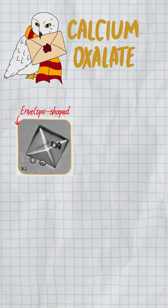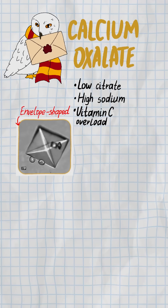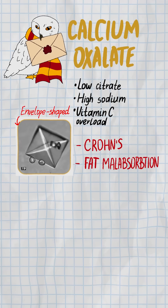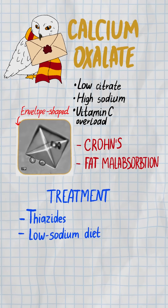Calcium oxalate — the OG. Envelope-shaped, likes low citrate, high sodium, and vitamin C overload; associated with Crohn's and fat malabsorption. Treatment: thiazide, low sodium diet, citrate.